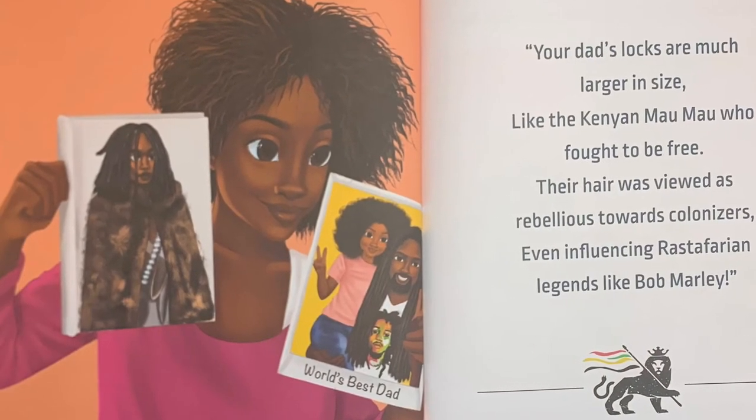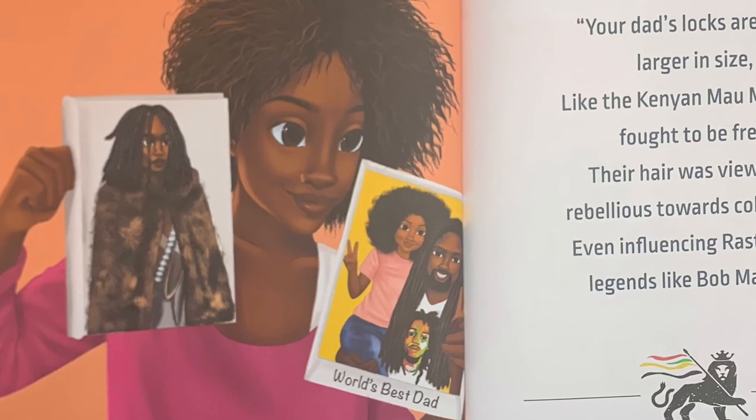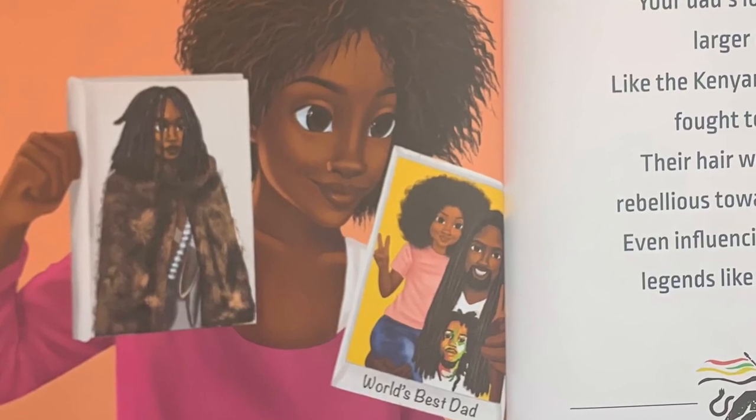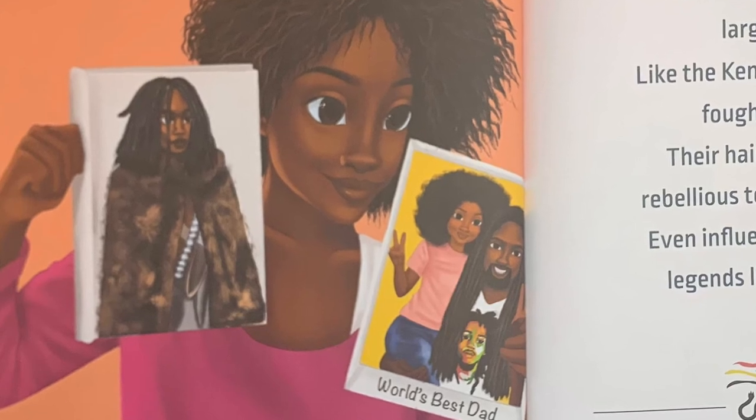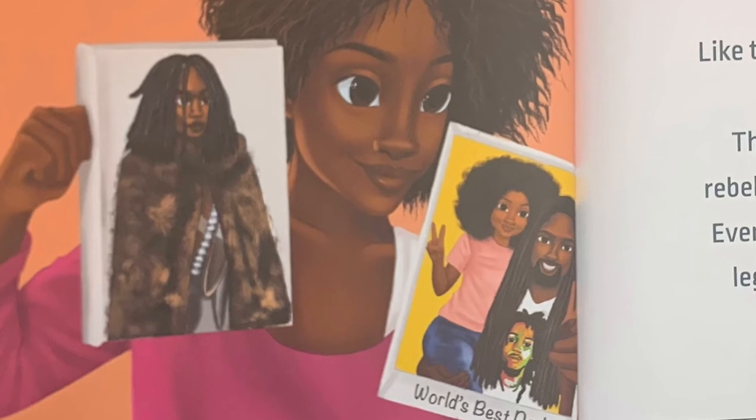Your dad's locks are much larger in size, like the Kenyan Mau Mau, who fought to be free. Their hair was viewed as rebellious towards colonizers, even influencing Rastafarian legends like Bob Marley.